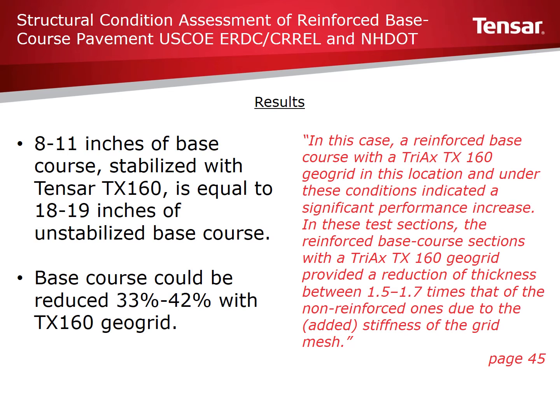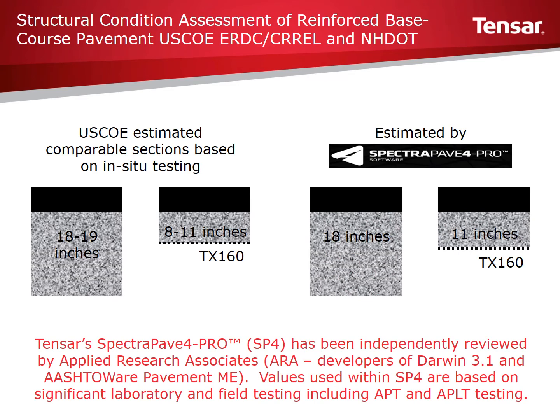It should be noted that this reduction is only based on stiffness performance; other benefits such as rutting, thermal cracking, and fatigue are not accounted for in this study. TX160 is not one of the geogrids within the pavement optimization module of Tensar's SpectraPave 4 Pro software; however, its performance would likely be between that of Tensar's TX5 and TX7 geogrids, which are in the module. When values are reviewed as diagrammed on this slide, results from SpectraPave 4 Pro are very similar to results found by New Hampshire DOT and the U.S. Army Corps of Engineers — another validation point for SpectraPave 4 Pro, which has been independently reviewed by pavement design experts such as Applied Research Associates (ARA).